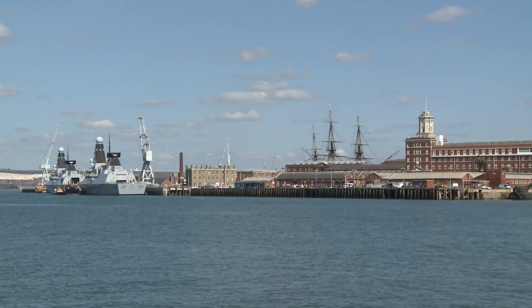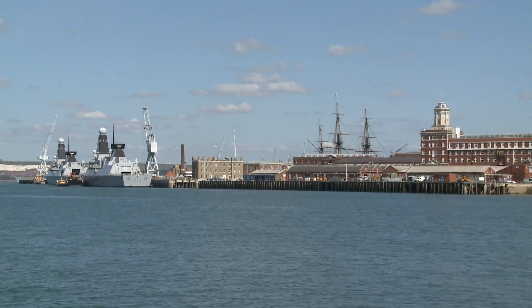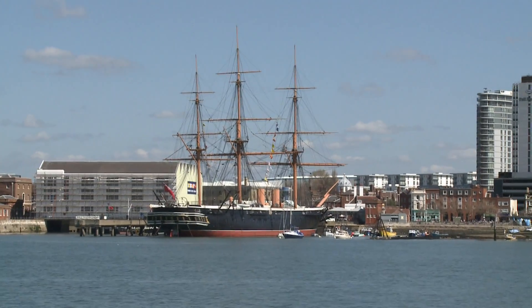Since the Middle Ages, Portsmouth has been home to England's and later Britain's Royal Navy. At the historic naval dockyard, you can go aboard such famous ships as Admiral Nelson's Victory or HMS Warrior.